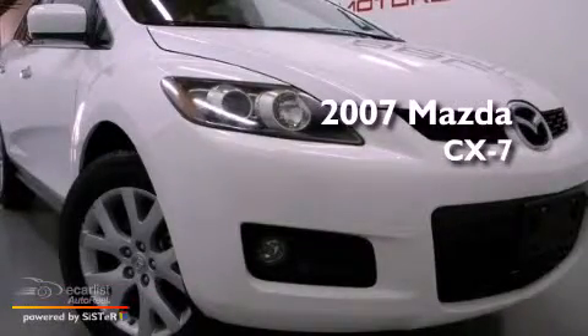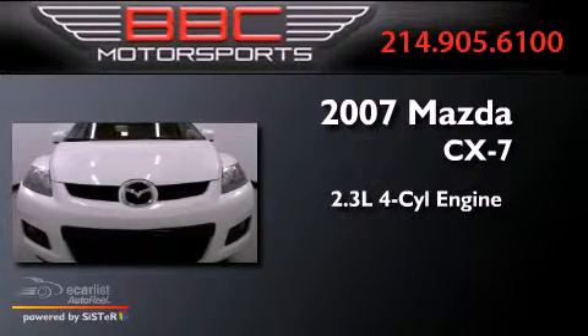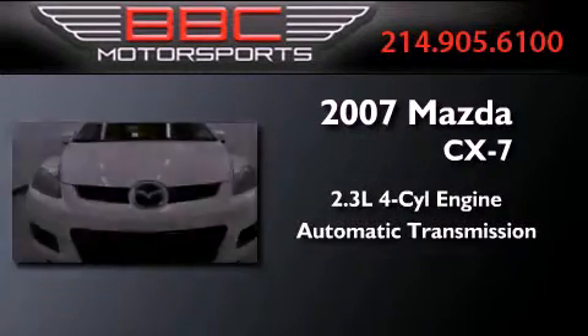This is a 2007 Mazda CX-7. It has a 2.3-liter four-cylinder engine and an automatic transmission.